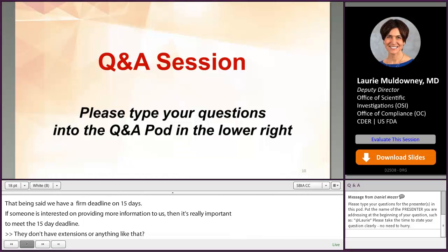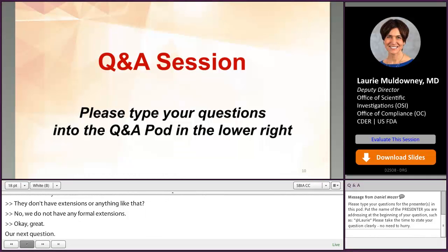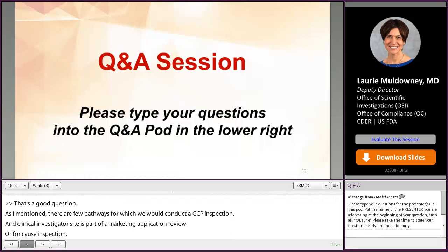Audience question: would the FDA routinely inspect IND and IDE-exempt studies or research IND/IDE without cause? No. As mentioned, there are a few pathways for which we conduct a GCP inspection. For a clinical investigator site, that's largely as part of a marketing application review or as a for-cause inspection. If a study is not conducted under an IND, we would do that inspection as a for-cause — meaning if we receive a referral or complaint that is evaluated and an inspection is deemed warranted.